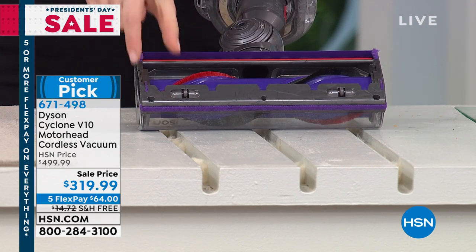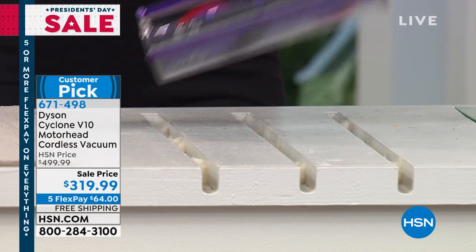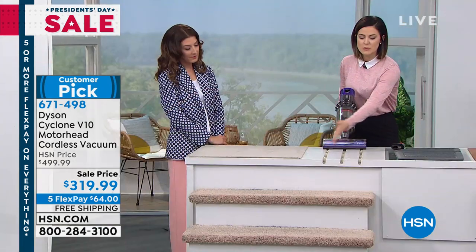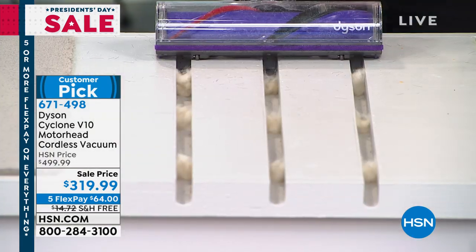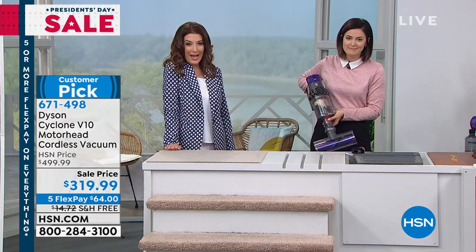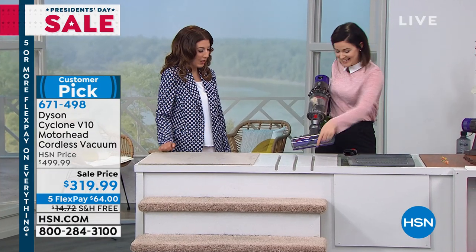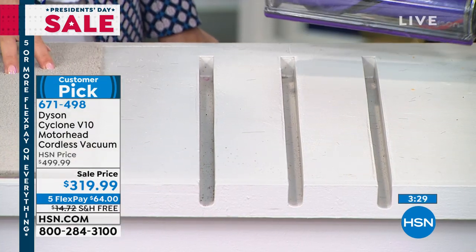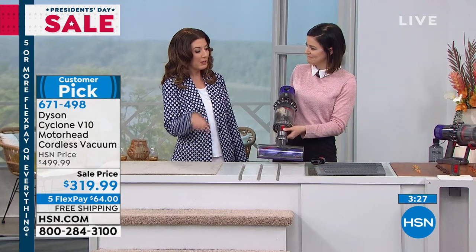Now you've got the edge-to-edge cleaning — nothing is wasted. It's a motorhead, so you're getting two motors working for you. This is why we're going to show you this deep crevice, how easy it is to use. One pass cleaning — wow, it got really down in there. That's what's so amazing. You probably aren't cleaning your carpets or your hardwood floors as well as you thought.